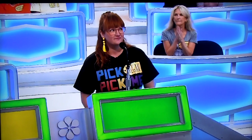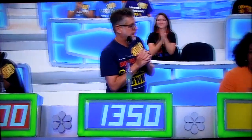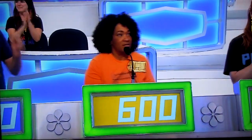Megan, we're going to start with you. Go ahead. We're going to bid $900, Drew. Raysa? $1,000. James? $1,350. Angela? $600. Actual retail price? $1,050.